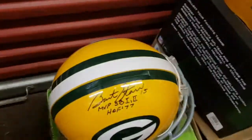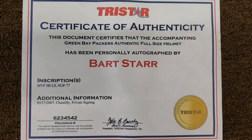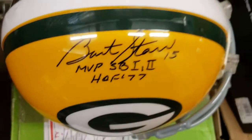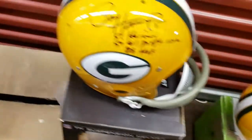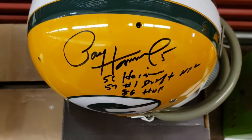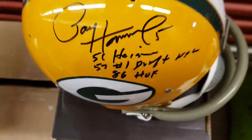Here's my only solo Bart Starr helmet left — beautiful signature, beautiful inscription. Now Paul Horning — look at it. You can tell by how big, bold, and beautiful it is that it's not Paul from recent years. This was from 2012. When I did the five MVPs, I had Paul do some multi-inscription ones.